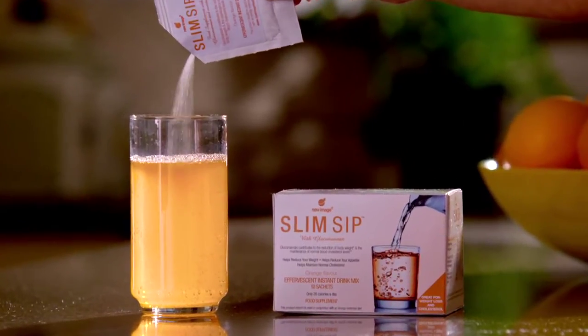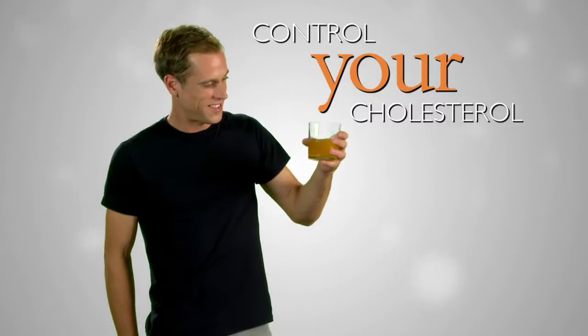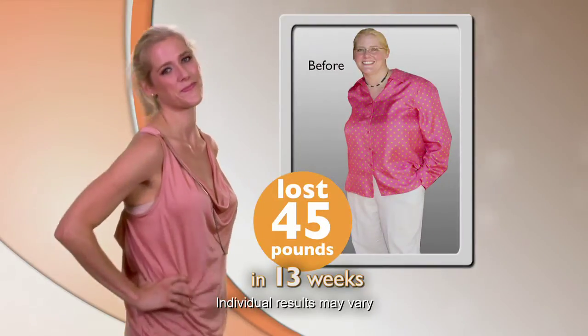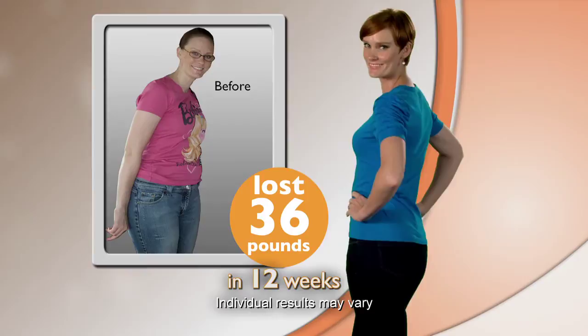Just add the great tasting Slim Sip to water and you'll lose weight and control your cholesterol. And here's the best news — it has the science to prove it. It really works. I started at 170 pounds. I'm now 125 pounds thanks to Slim Sip and it has changed my life forever. I've lost 36 pounds with Slim Sip. I feel sexy, I feel beautiful, I feel thin and I feel healthy.